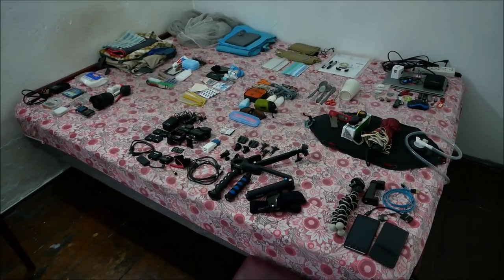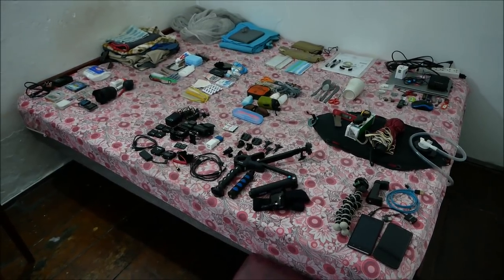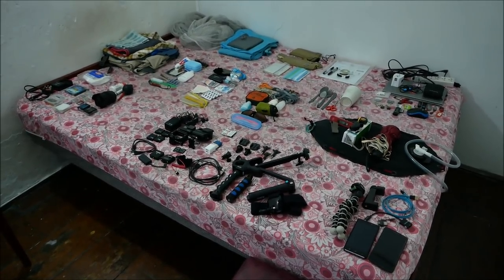There it is in all its glory — everything that I'm bringing to Myanmar on this trip. Since I'm packing for my flight tomorrow morning, I thought I would make a video about it and show you everything that I'm bringing with me.